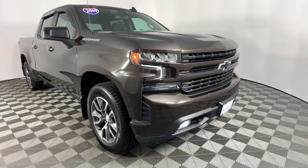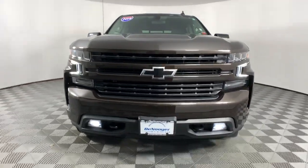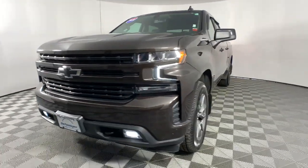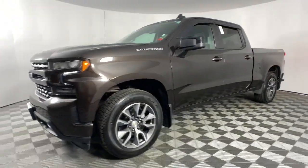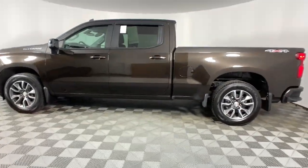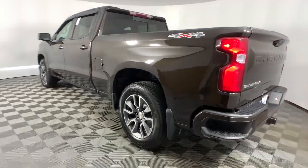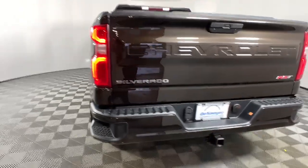You'll have love at first sight with the 2019 Chevrolet Silverado 1500. With less than 60,000 miles on the odometer, this vehicle provides excellent value. The Silverado 1500 is the full-size pickup that blends a spacious, quiet cabin, technology that keeps you connected, smooth handling, and the toughness you need for all your projects.